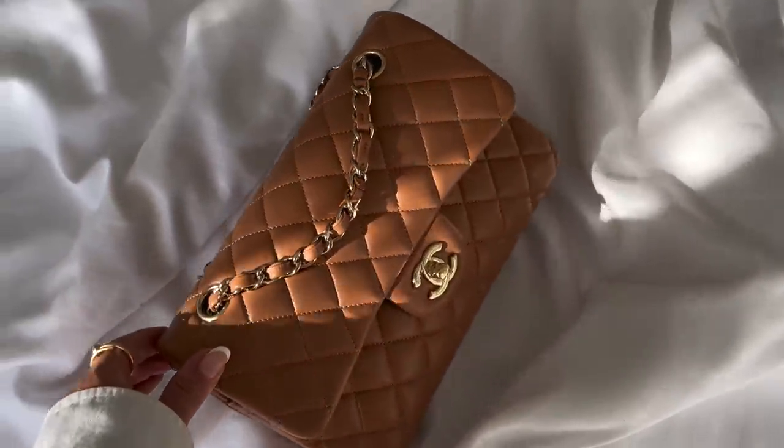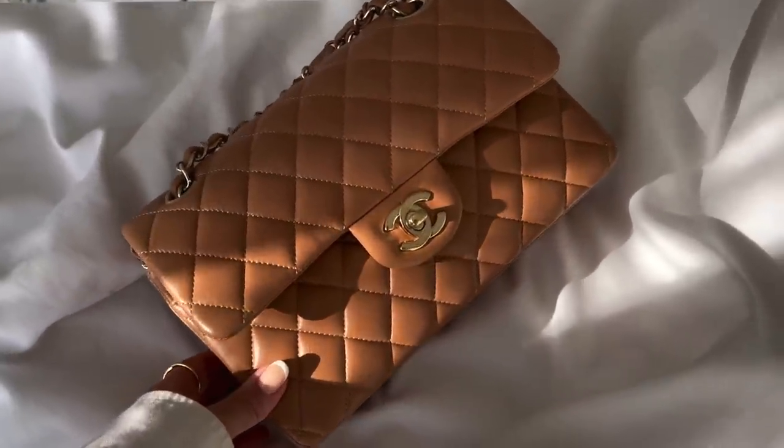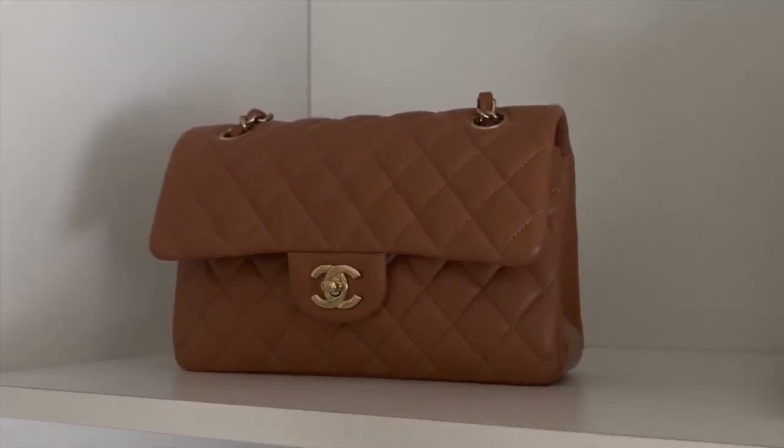This is my first small Classic Flap — in caramel from the 21P collection with light gold hardware in lambskin. I've been using it so, so much. This color, like black, white, or brown, is something I can use on a daily basis with no problem. I would never sell it. I'm glad Chanel kept producing similar shades — it was very popular and I've heard they even replicated it.